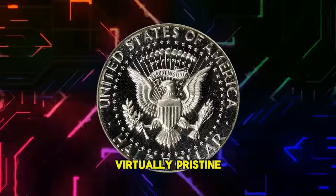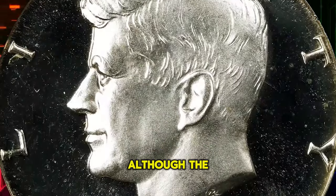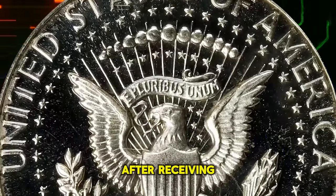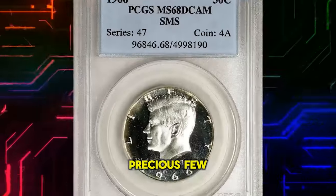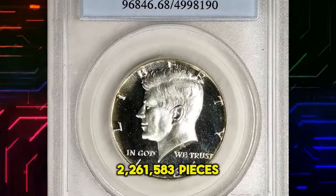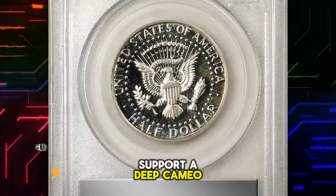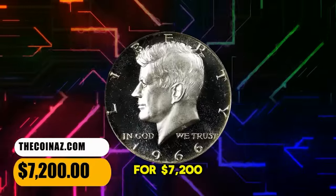Virtually pristine as well, and sure to catch the eye of discerning Kennedy half dollar collectors. Although the mint improved the quality of the 1966 SMS half dollar issue after receiving complaints about its 1965 SMS predecessor, precious few survivors from a mintage of 2,261,583 pieces exhibit enough contrast to support a deep cameo designation from PCGS. This gem was sold for $7,200.